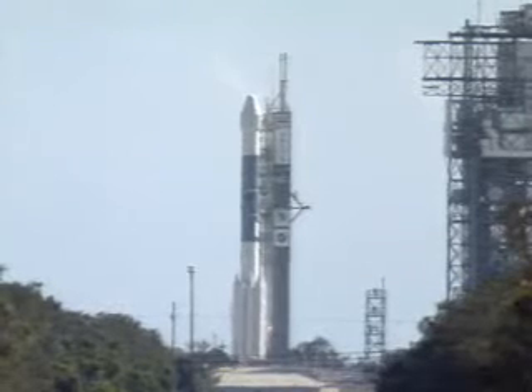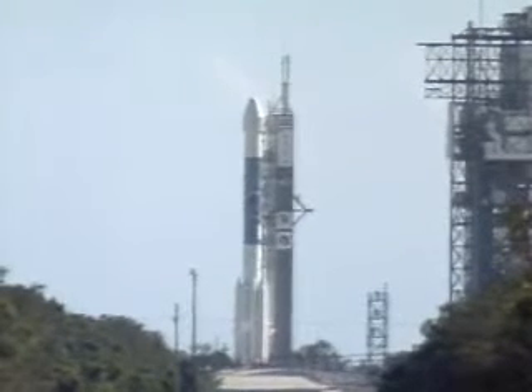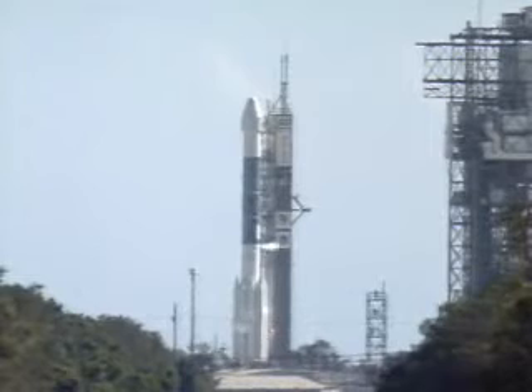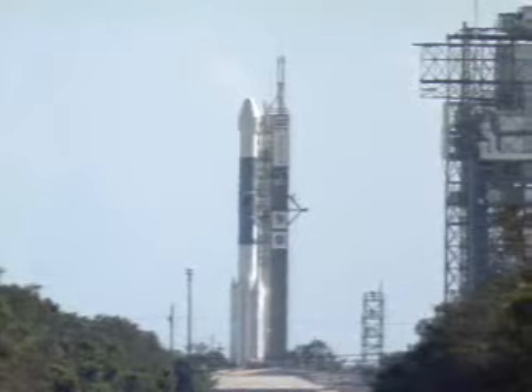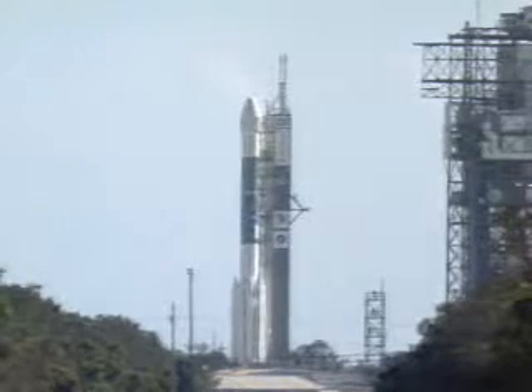T-minus 20 seconds. T-minus 20. T-minus 15. T-minus 13. Green board. T-minus 10, 9, 8, 7, 6, 5, 4, 3, 2, 1.